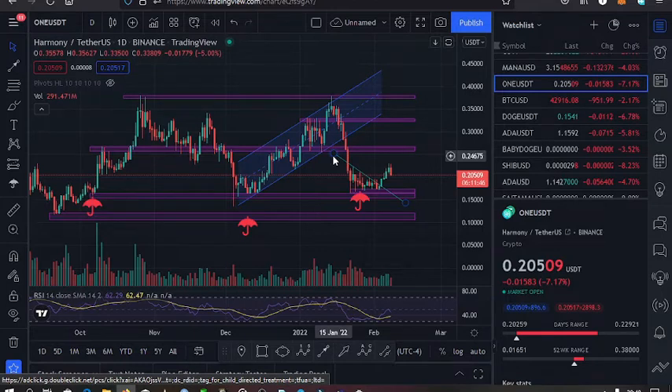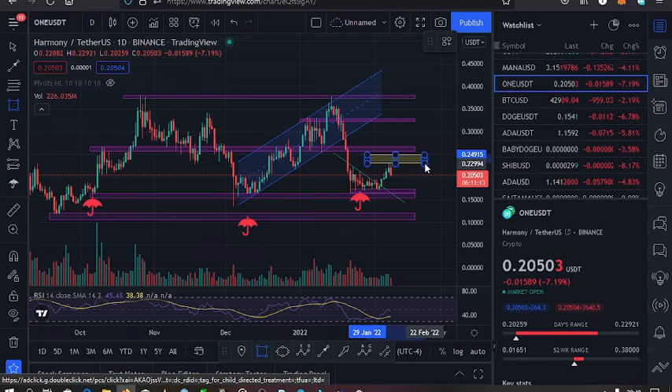We broke above this trend line, and this move played out when we had a breakout on the Bitcoin chart. That's when we had this breakout to the upper side, and this move reached my first target level, which was at around the $0.24 mark.